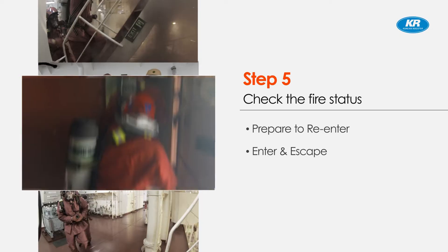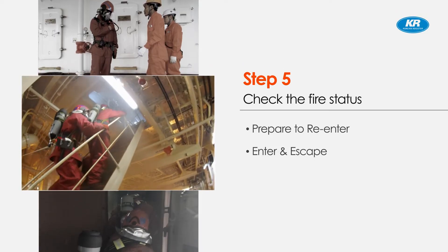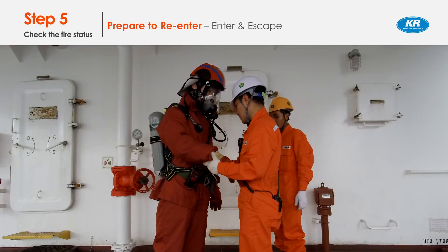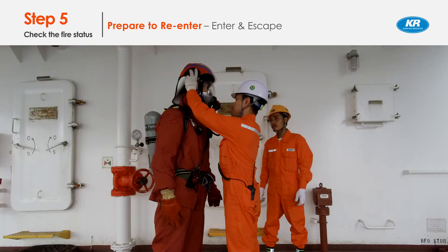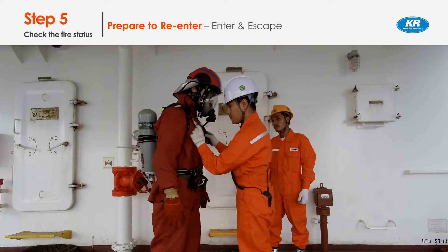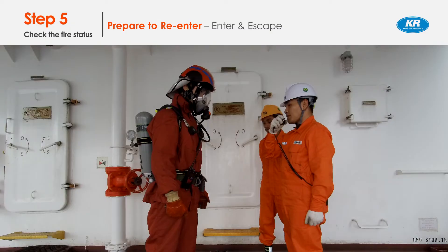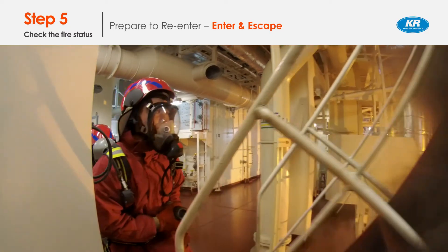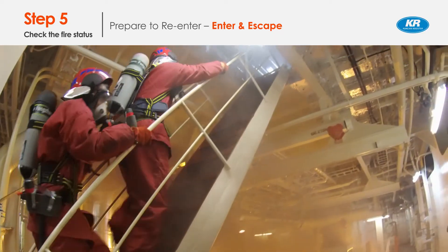Step 5: Check the fire extinguishing status. Assuming that sufficient time has passed after using the fixed CO2 system, the fire extinguishing team re-enters to check whether the fire is extinguished after wearing a firefighter's outfit. The on-scene commander reports to the bridge that the fire is not able to be extinguished. The ship master instructs the fire team to escape from the location on fire and prepare to abandon ship.